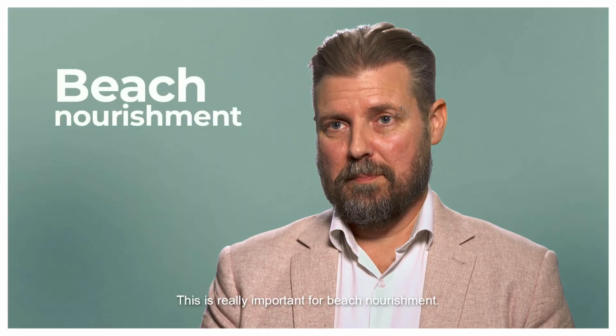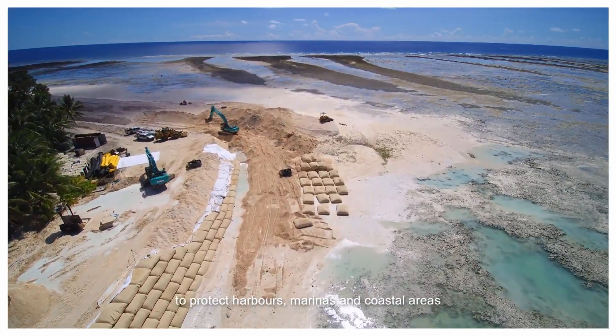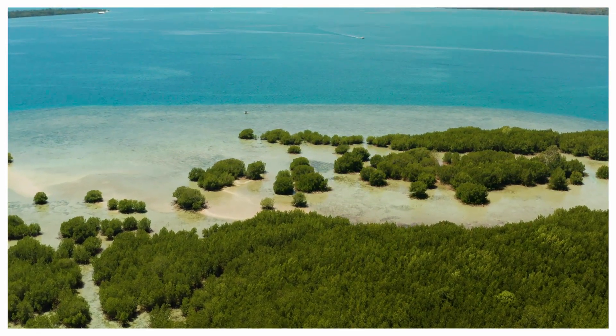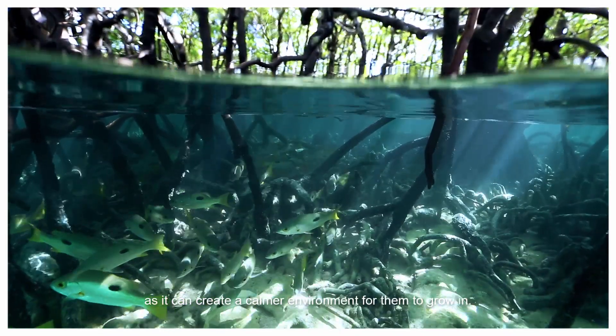This is really important for beach nourishment. Elko Rock can also be used to create offshore breakwaters to protect harbours, marinas and coastal areas from the energy of incoming waves. Reducing that wave energy is really important for mangrove systems, as it can create a calmer environment for them to grow in.